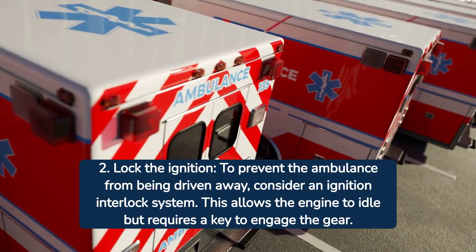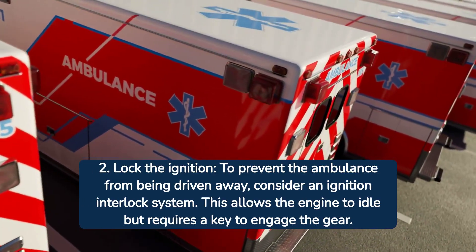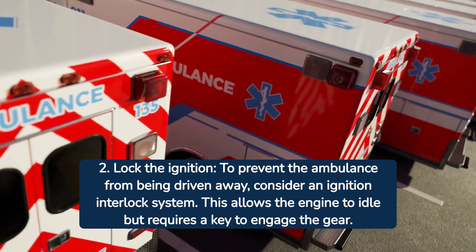Tip number two: lock the ignition. To prevent the ambulance from being driven away, consider an ignition interlock system. This allows the engine to idle but requires a key to engage the gear.